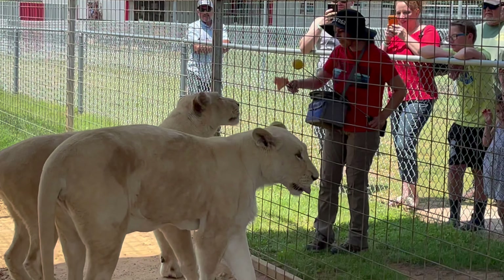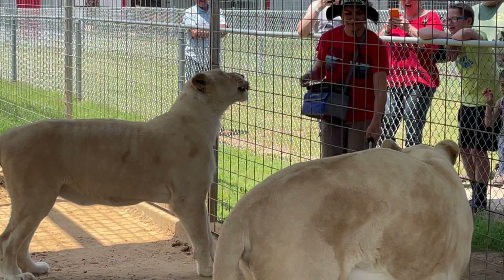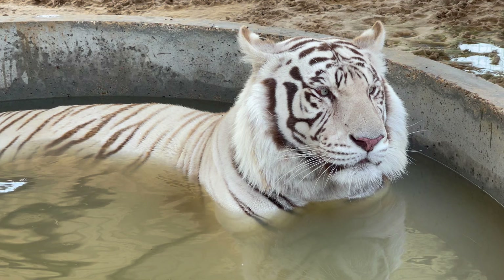We have a total of three big cats at Sharkarosa: our twin white lionesses Zuri and Kali, and then we have our eight-year-old Bengal tiger Mino.